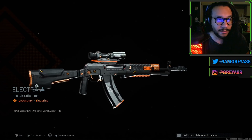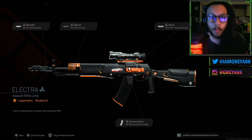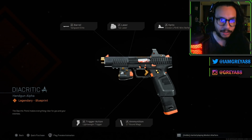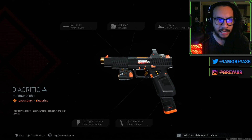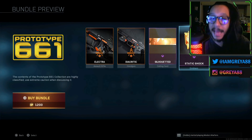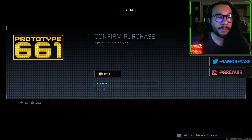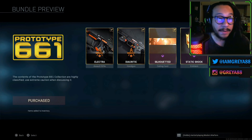It's called Electra — take a look at this bad boy. It's a really good looking gun. I'm not sure how I feel about that optic; I'm not a big fan of thermal scopes on assault rifles, but we'll give it a try. Following that, we have the Diacritic, which is the X16 pistol — same prototype color scheme with a little bit of gold on there as well. The calling card is called Silhouetted, and last but not least, the emblem is called Static Shock. Let's cop this bad boy and bring these two blueprints out into the field.